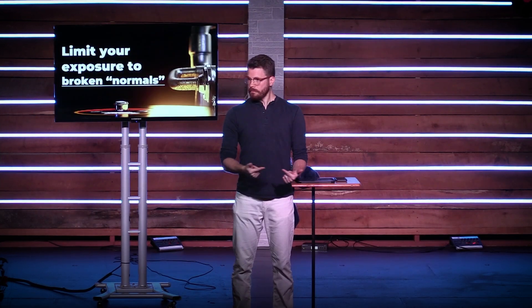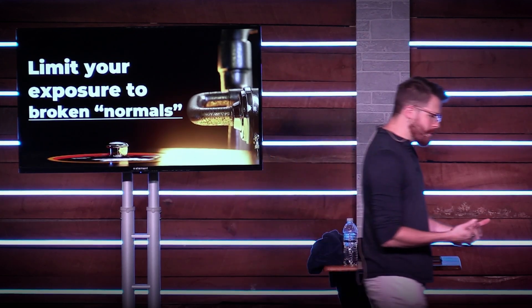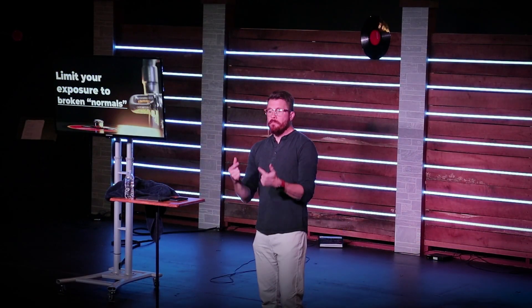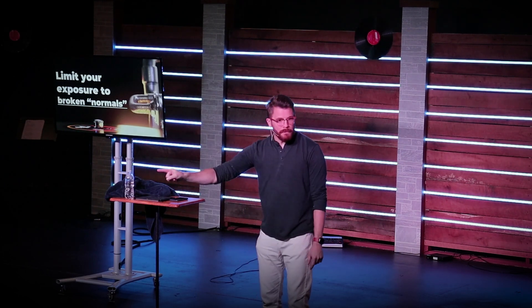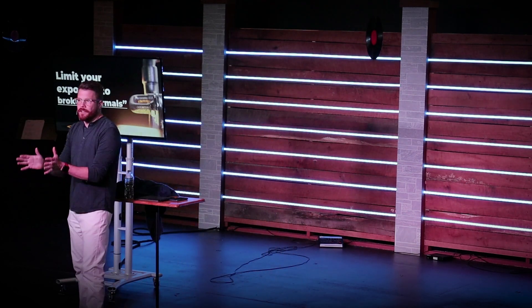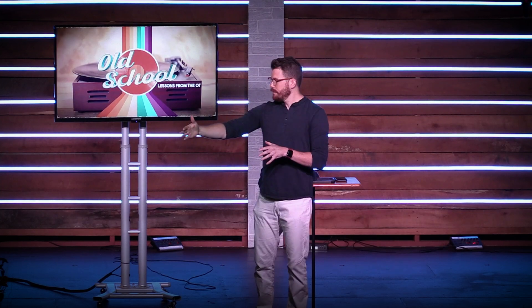If you want to make better decisions, here are three things you can start doing this week. First: you need to limit your exposure to broken normals. If all your friends are dating guys who are abusive, who want all the sex and none of the commitment, maybe you should not hang out with those friends as much, because what they're telling you is this is just what men do — and that's not what men should do. I did not say you need to go live in a commune somewhere. It's not retreat from society completely, but you do need to limit your exposure.